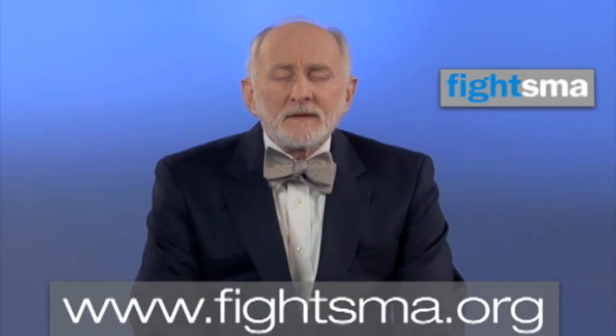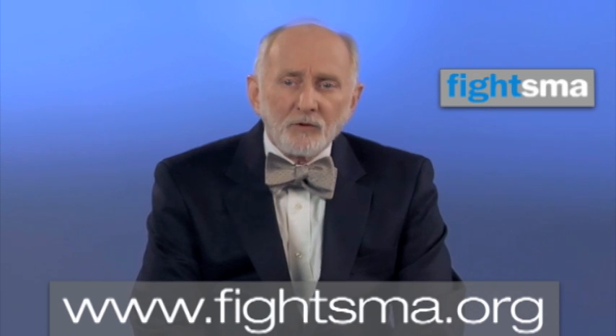The typical captain of that team is either a neurologist or a physical medicine and rehabilitation specialist. It's important that you choose a team captain with whom you can establish an easy, ongoing, and respectful relationship.